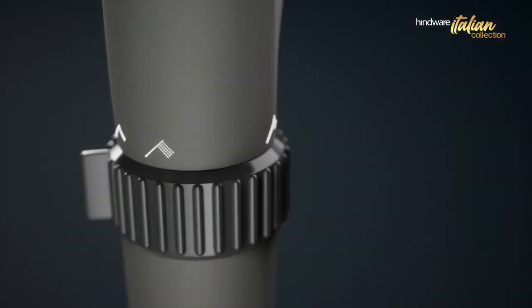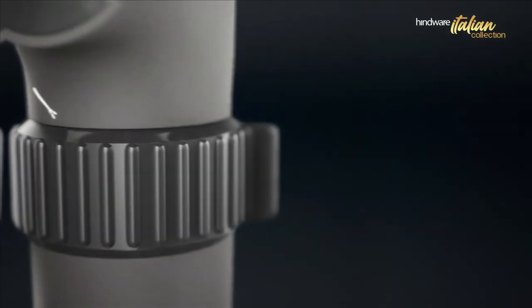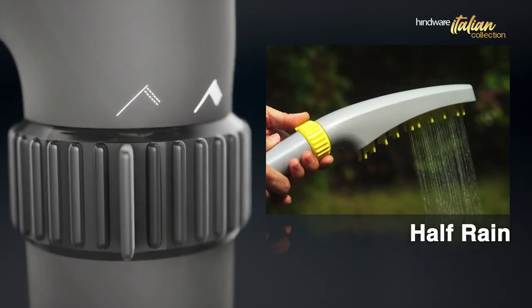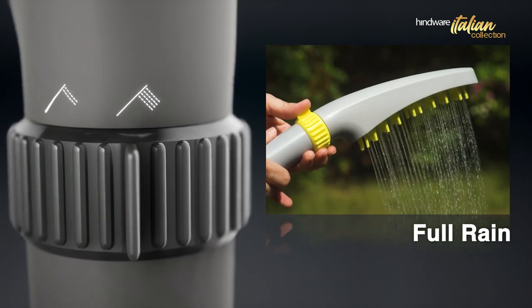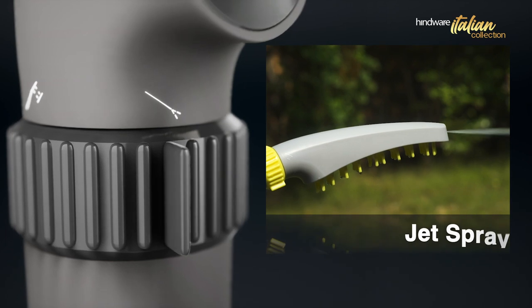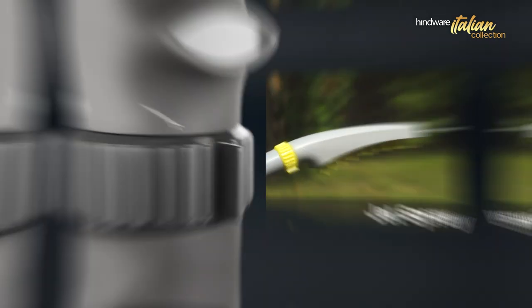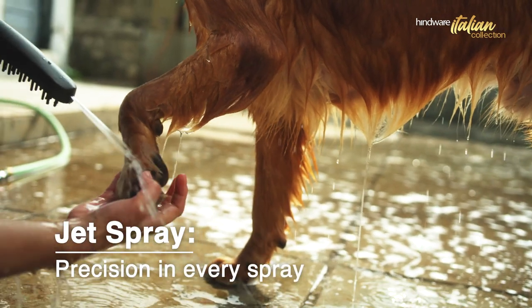A closer look unveils a switch knob offering various spray options: half rain for smaller pets and gentle wash, full rain for larger ones and thorough cleaning, and jet spray for powerful streams and intense cleaning.